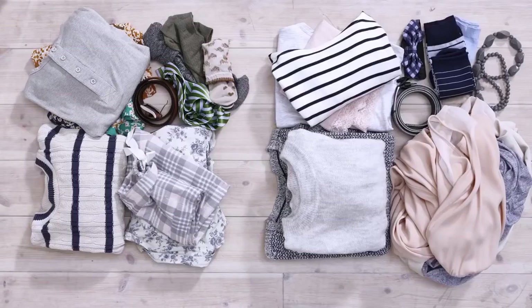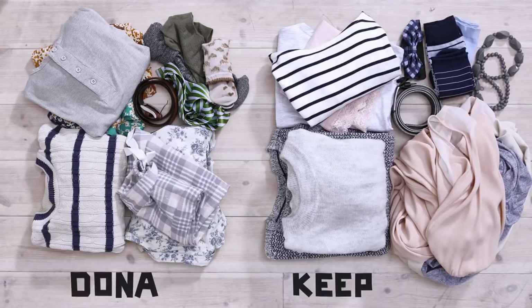Start by pulling out your clothes. This is the perfect time to sort out what you want to keep and what you're not really wearing anymore.